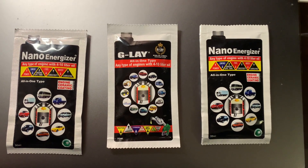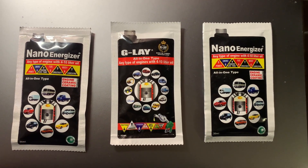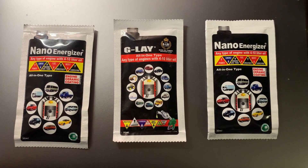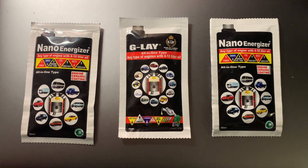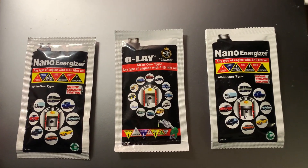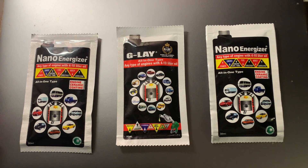I wanted to do a quick review of these engine oil additives. There's NanoEnergizer and GLA, both made by the same company called Nanotech International. They're based in South Korea, and they have some pretty interesting nanotechnology-based coatings.